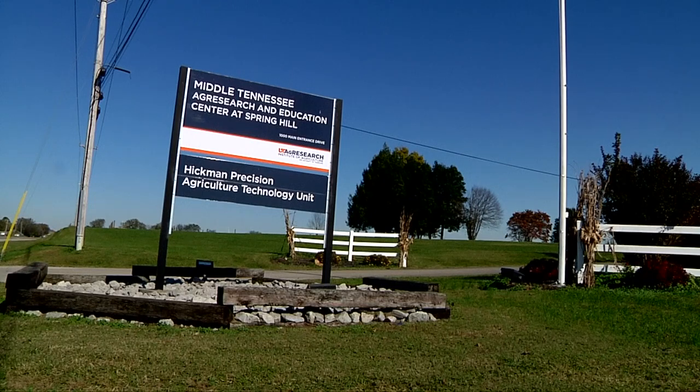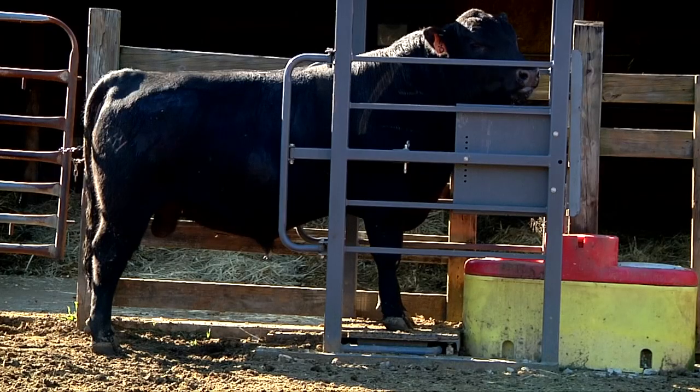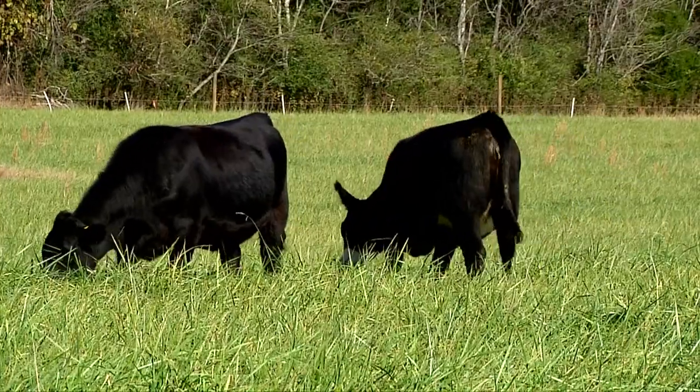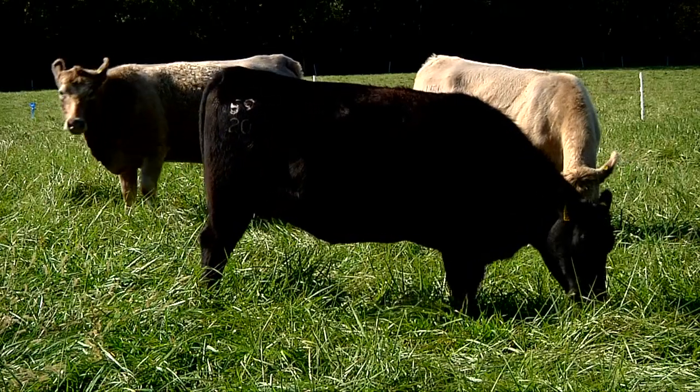Our facility is 1,265 acres and we have a new initiative to develop infrastructure to house precision livestock technologies — equipment that will gather real-time data including body temperatures, body weight, water consumption, and things associated with nutrition, reproduction, and animal health. We hope this can be impactful for researchers collecting hundreds of pieces of data each day on cattle, and also produce information that can be shared with producers not only in Tennessee but across the country and the world.